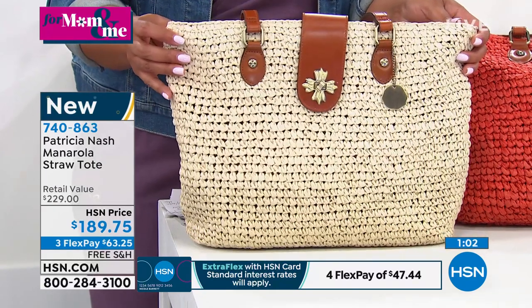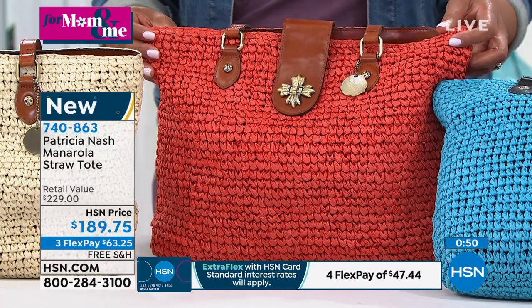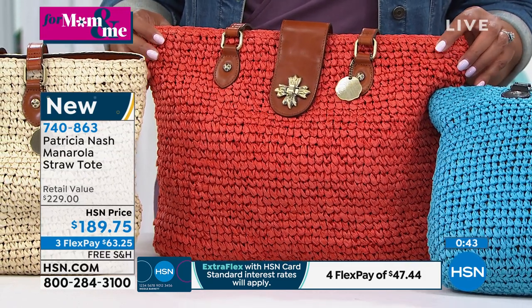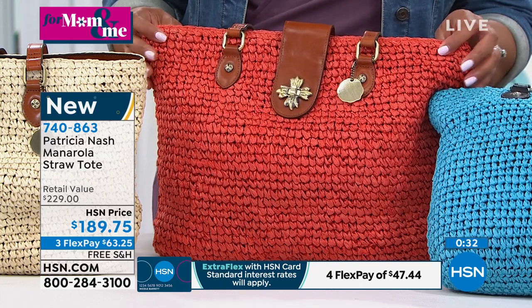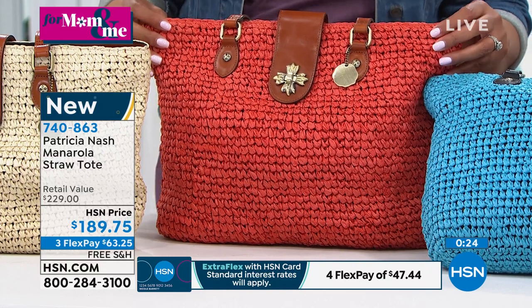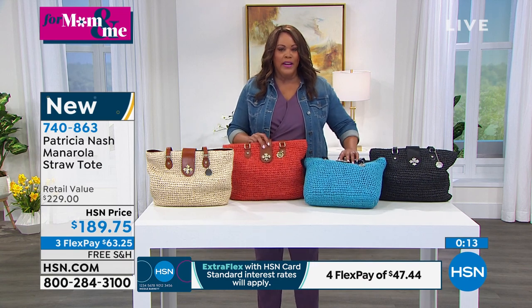Enjoy flex pay because if you get a couple of bags today, your first payment is only $63 and it's interest-free payments. If you want this gorgeous koi orange, we only have about two dozen left — this is the most popular color. You don't see an orange done in such a sophisticated, elegant way. Sometimes orange is too bright like a pumpkin, but this is that beautiful tangerine orange, the orange you see in a sunset — it really does say summer and spring. The item number is 740-863. Go to HSN.com — when we get down to the last two dozen, HSN.com is the quickest way to put you in the front of the line.